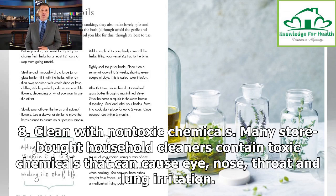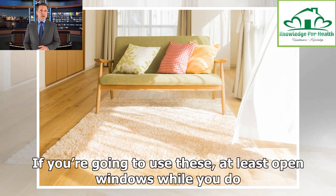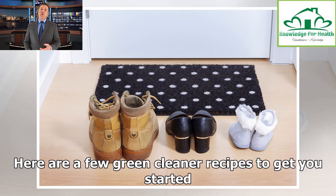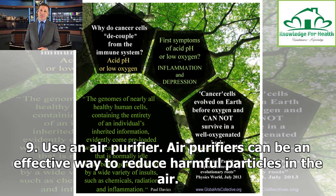Tip 8: Clean with non-toxic chemicals. Many store-bought household cleaners contain toxic chemicals that can cause eye, nose, throat and lung irritation. If you're going to use these, at least open windows while you do. But as a greener option, consider making your own household cleaners using ingredients such as vinegar, baking soda, citrus juice or essential oils. Here are a few green cleaner recipes to get you started.